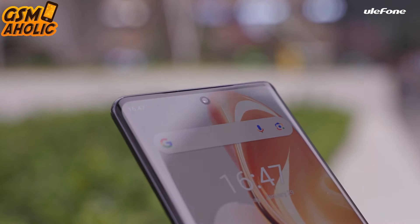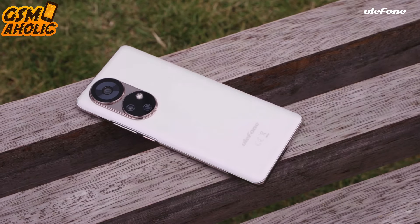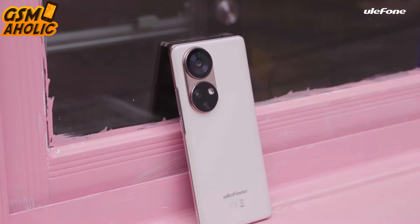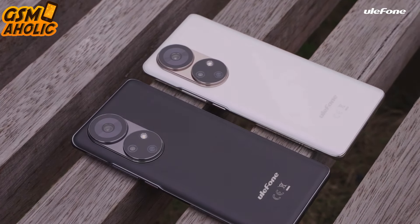Follow Ulefone's Facebook page to find out more about the giveaway and participate in the excitement surrounding the launch of this fantastic device. Grab your new Ulefone while pre-sale offers last.